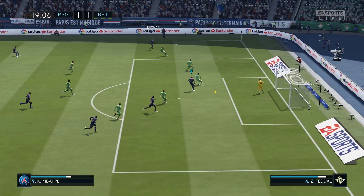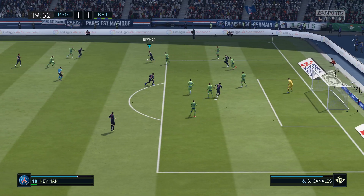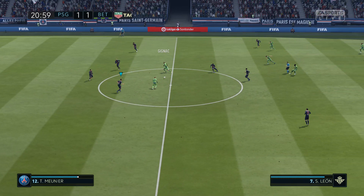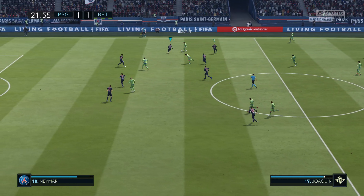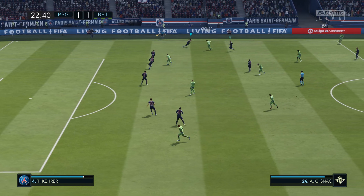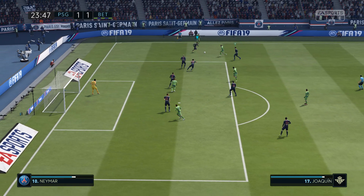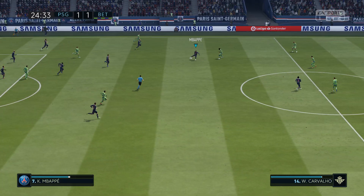They've found some space to attack here. Yes, he's got that clear now. Well cut out by the defender. And this looks very promising indeed. Poor corner there. Good defensive play.